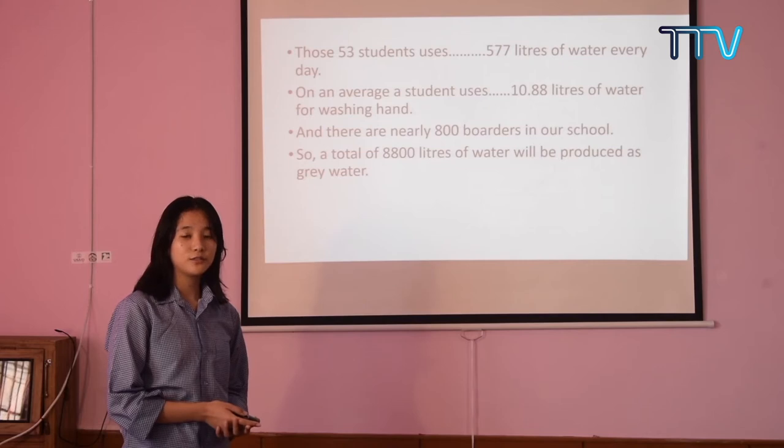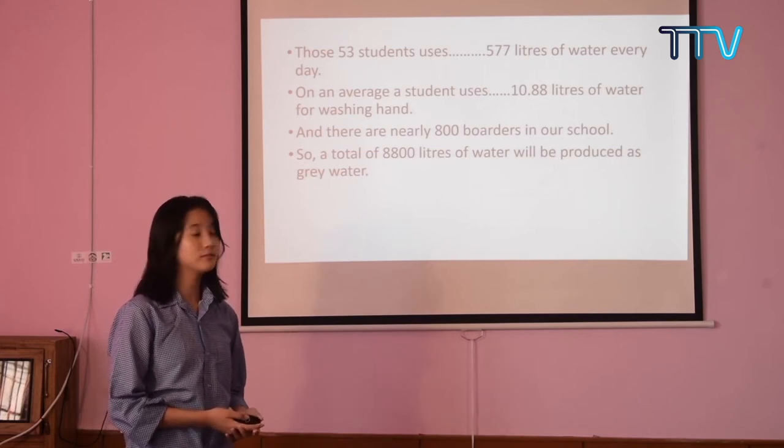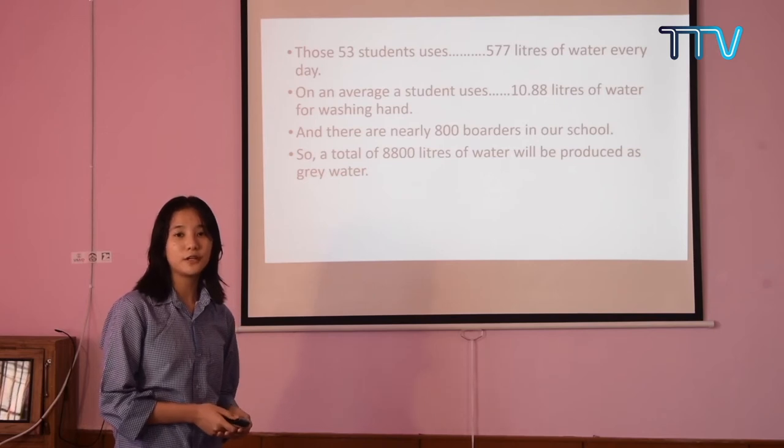So on average, a student uses 10.88 litres of water for washing their hands. There are nearly 800 students in our school, so a total of 8,800 litres of grey water will be produced.